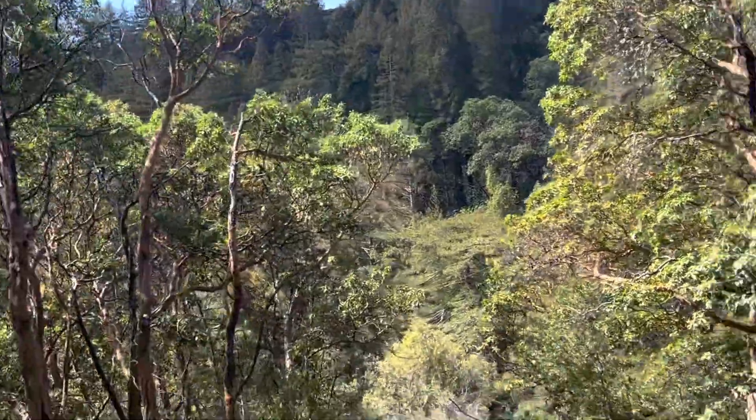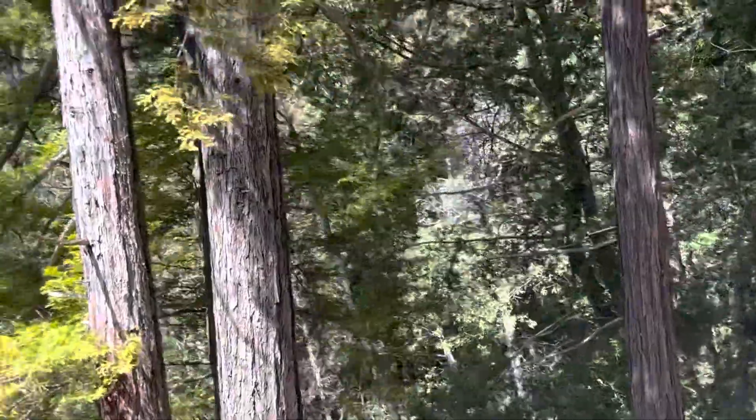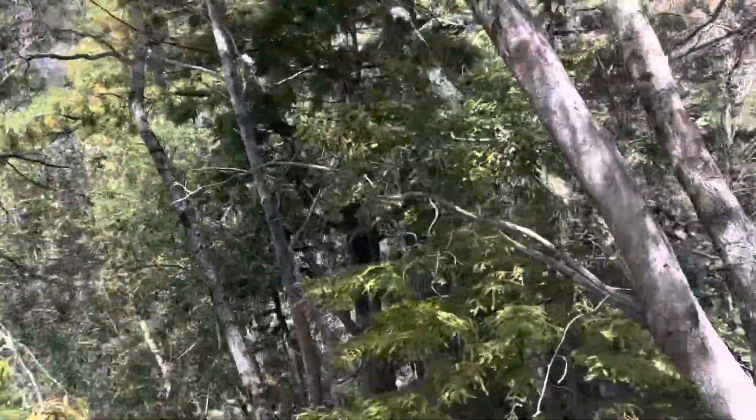Look at that. Look at the bark on those trees — so tropical looking. All these evergreens are native all the way to coastal British Columbia, native to at least cooler climates, if not cold. And yet they're so tropical looking.